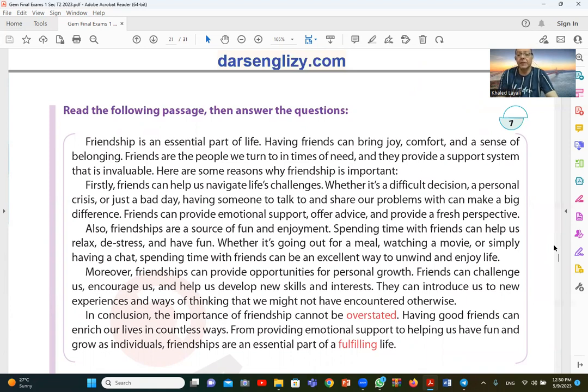Here are some reasons why friendship is important. Firstly, friends can help us navigate life's challenges. Whether it's a difficult decision, a personal crisis, or just a bad day — having someone to talk to and share our problems with can make a big difference.